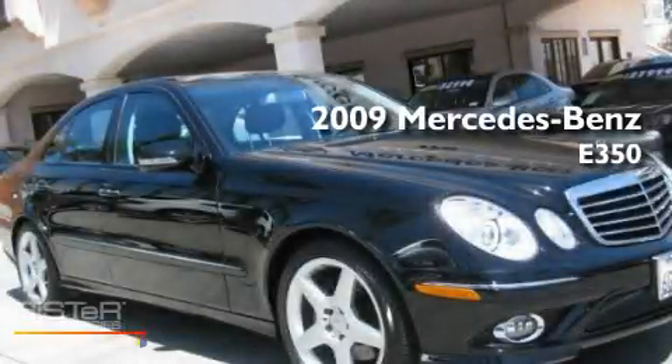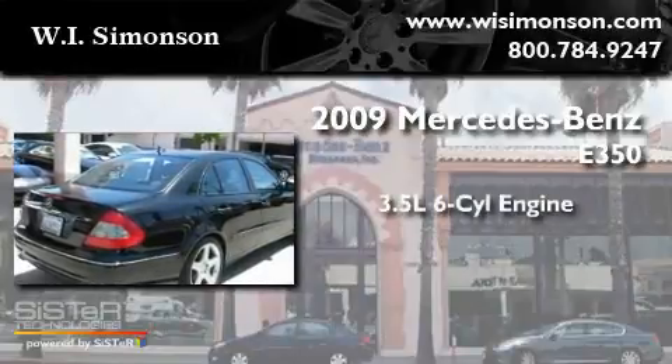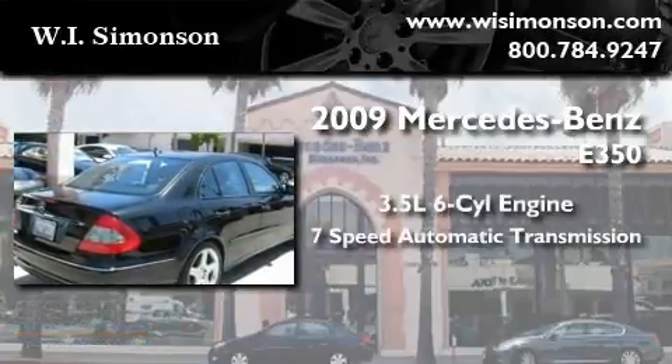This is a 2009 Mercedes-Benz E350. It has a 3.5-liter, six-cylinder engine and a seven-speed automatic transmission.